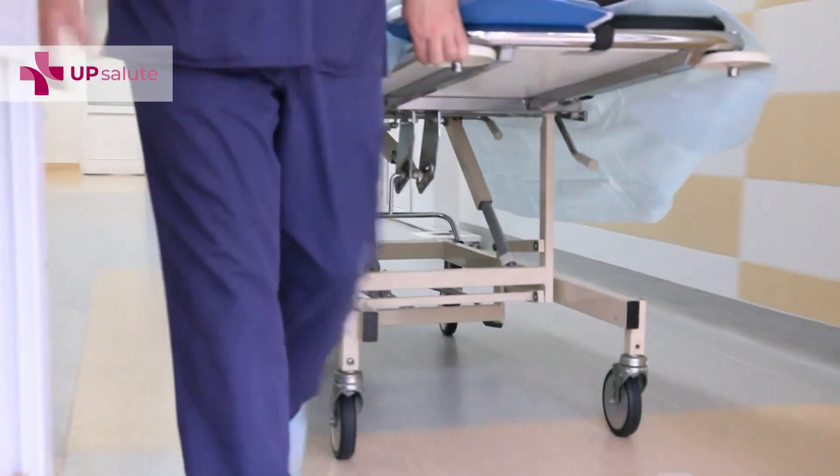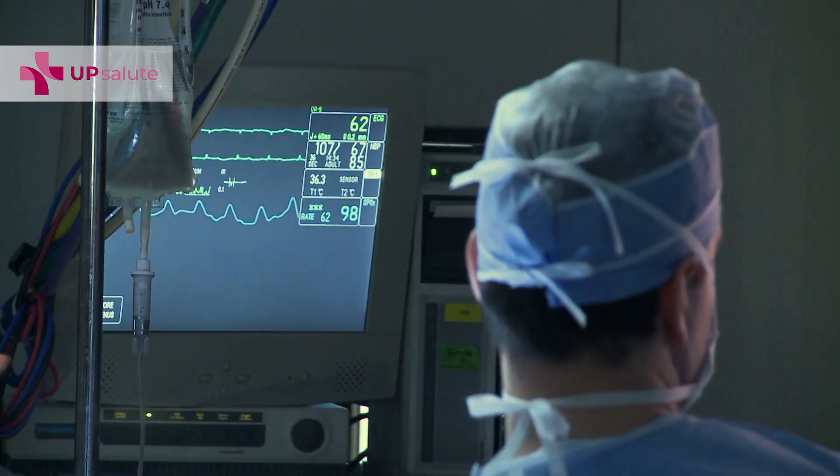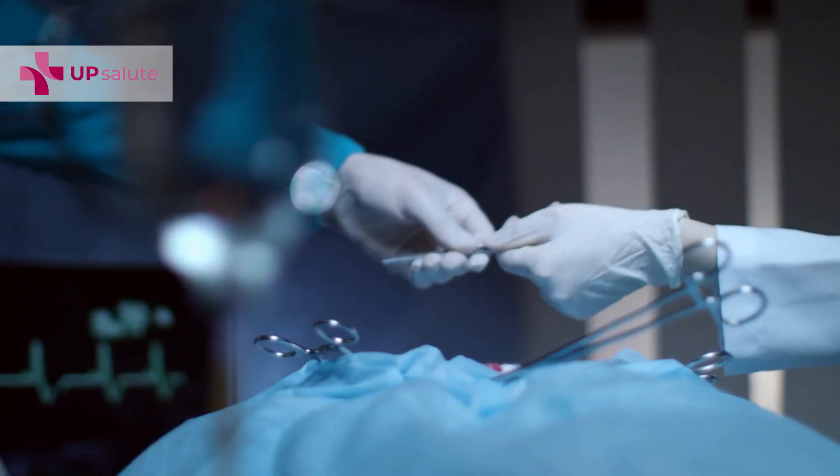Every patient with an open abdomen can be treated with vertical mesh-mediated traction. You definitely don't need it if you can close a patient after two days, but if at the first relook surgery you cannot or don't want to close a patient — because there's still too much feces, for example after an anastomotic leakage in the abdominal cavity — then it is the best time to use the vertical mesh-mediated fascial traction. This way you avoid retraction of the abdominal wall and will always be able to close the abdomen earlier than with other means.